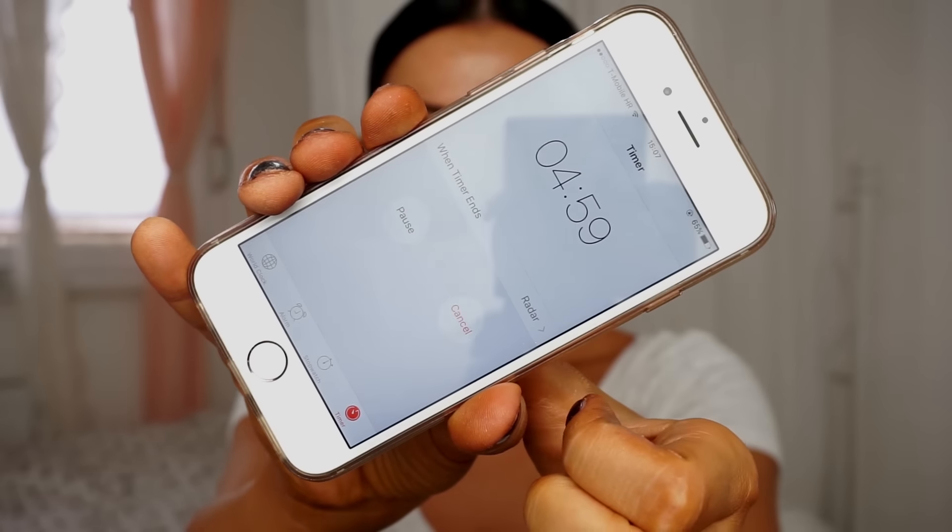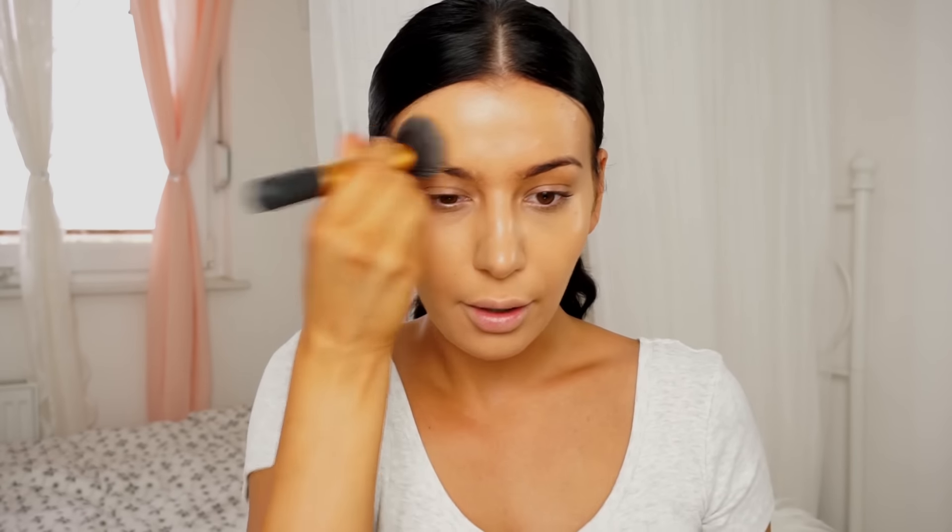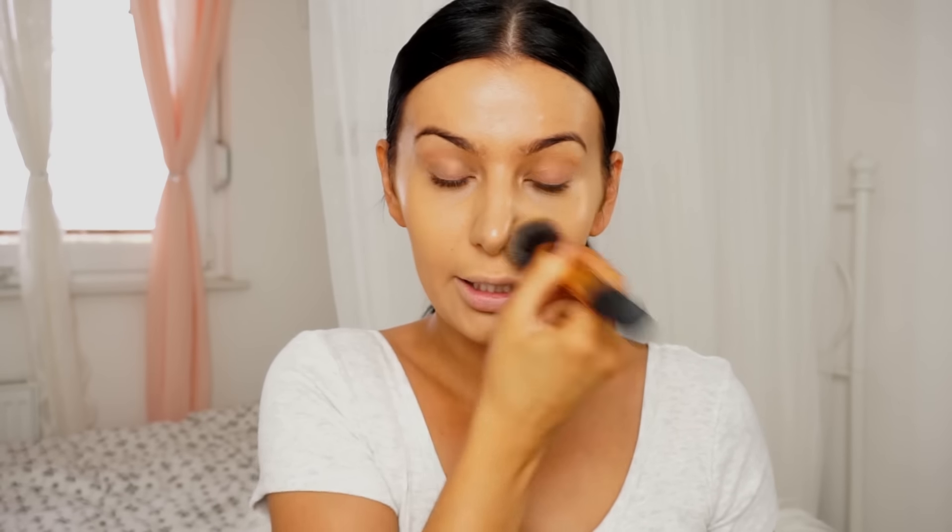Oh my God, I'm so afraid. And we're starting. So first, foundation. I think I'm not going to be able to talk because this is so hard when doing your makeup. You can tell that my hands are really tanned because I tanned yesterday and they usually always get so much tanner than the rest of my body. So that's why. Excuse that.